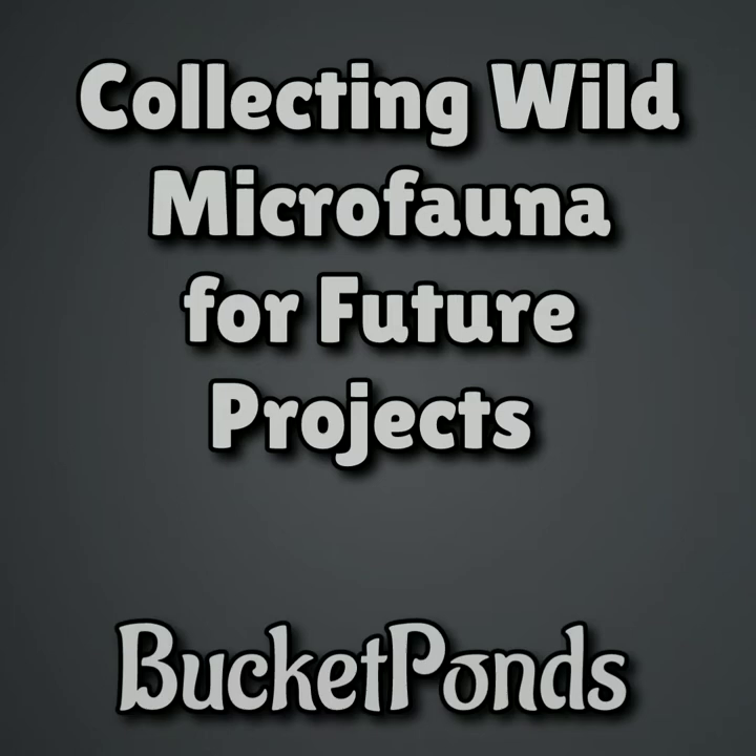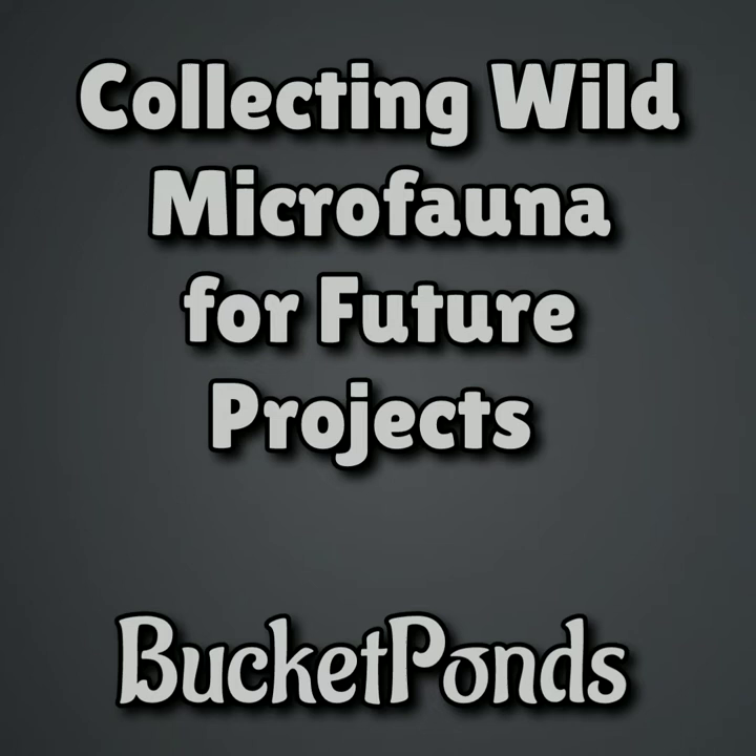Hey guys, welcome back. Today we are collecting wild microfauna for future projects. This is Bucket Ponds and I am excited to share this with you.